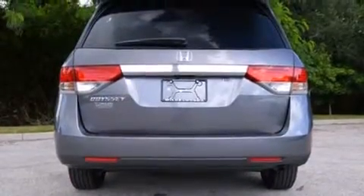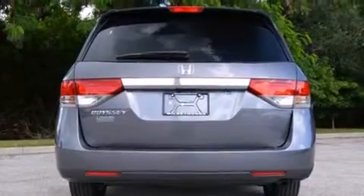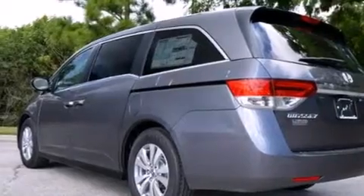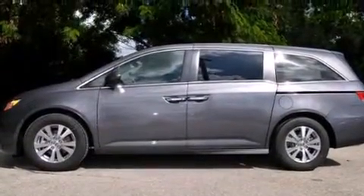All of the following features are included: Bluetooth cell phone integration, a low tire pressure indicator, aluminum wheels, a CD player.